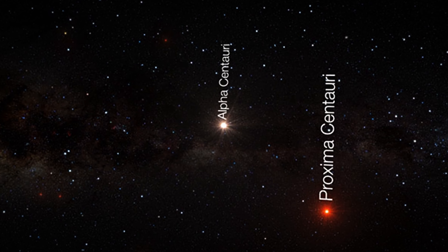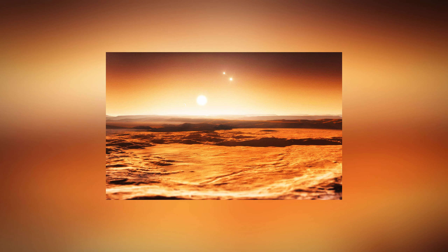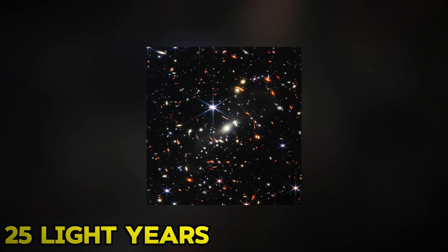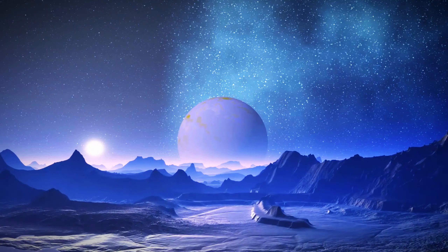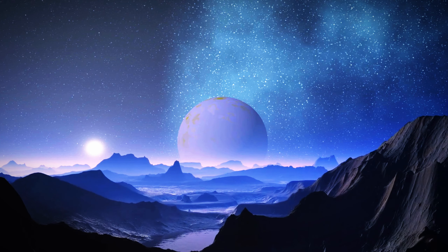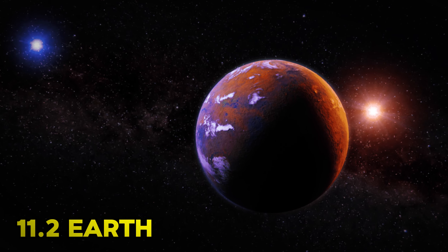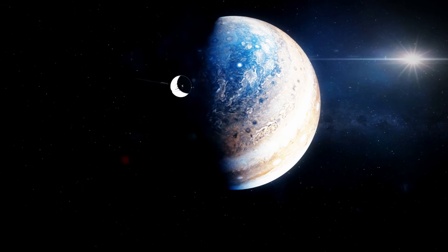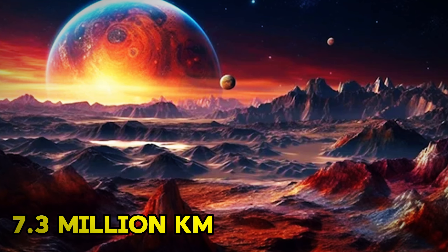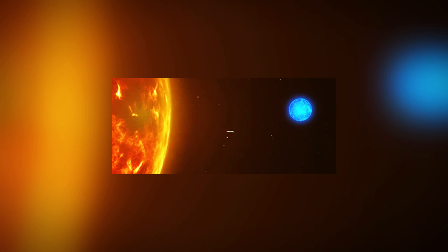The astronomical finding of Proxima b is quite intriguing. It is one of the most Earth-like exoplanets ever found, situated within 25 light-years from our star. Be not deceived by the distance — Proxima b is an entirely new planet, even though it has a year that is just 11.2 Earth days long. The planet is almost 30% heavier than our own.